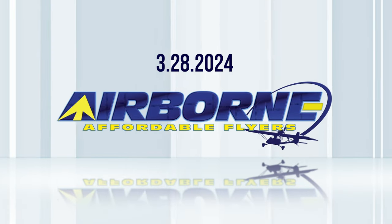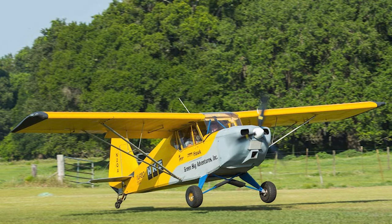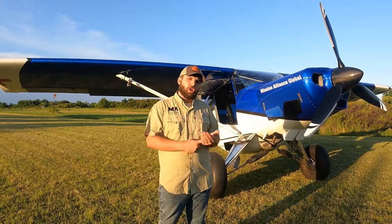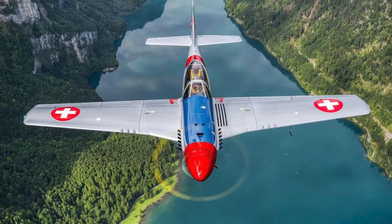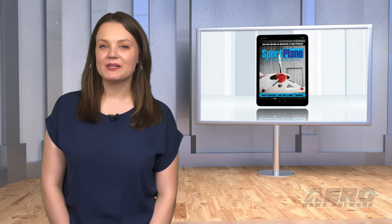Coming up on today's episode of Airborne Affordable Flyers: Kite Magnetic shows off E-Hawk trainer aircraft; Bearhawk aircraft changes hands; ScaleWings SW-51 improved with more power and range. I'm your host Holland Lee. Welcome to Airborne Affordable Flyers, our new programming designed to help you get and stay in aviation as affordably as possible. Overseen by the editorial staff of the award-winning Sport Plane Resource Guide, we know well the challenges faced by today's sport flyers, and we're here to help you enjoy flying to the utmost. Let's get into today's stories.